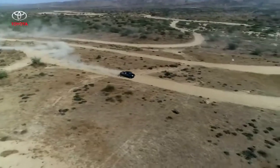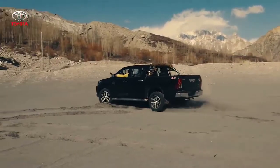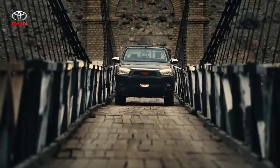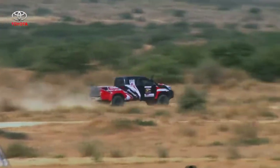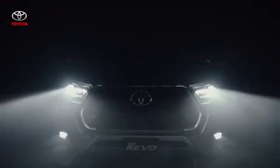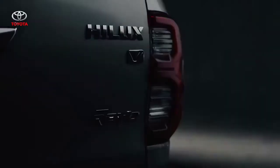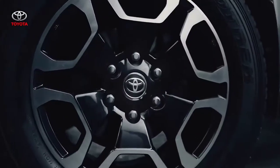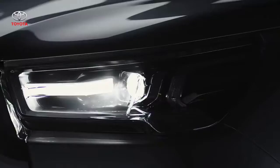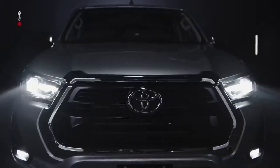For decades the Pakistani market has known the Toyota Hilux as the most dominant four-wheeler on its roads, with its utility ranging from being a spacious and luxurious high-capacity family vehicle to a robust and reliable off-roader. The new Toyota Hilux Revo is nothing short of an engineering marvel, designed to fulfill any role it's put in, with an eye-catching new appearance, more advanced features, enhanced safety, and power and durability.